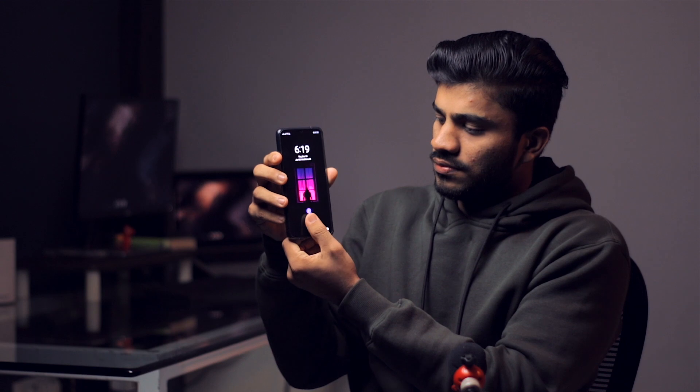Now let's talk about security — it has a front-mounted fingerprint scanner and face unlock via the front-facing camera. Let's test the face unlock first: 3, 2, 1 — done, it's very fast. And the fingerprint scanner is really good too — it's actually better than the OnePlus 7T's fingerprint scanner. Face unlock is also very fast, so overall security on this smartphone is well covered.